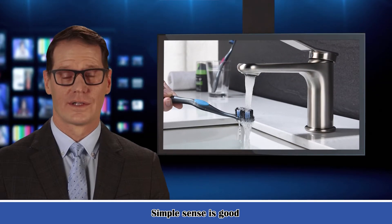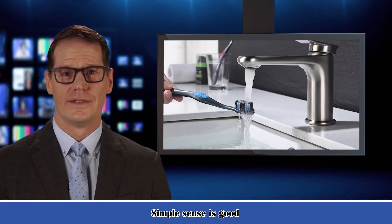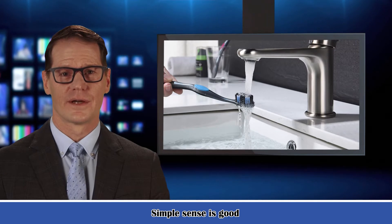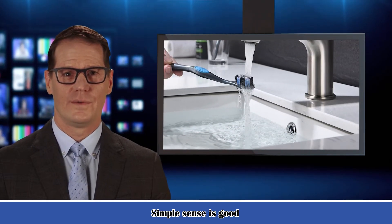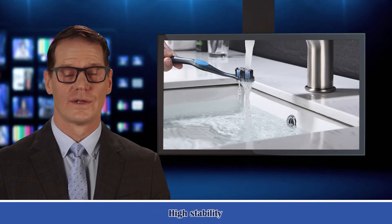Resist rust, corrosion, and tarnishing. Easy to clean and easy operation. Single lever design for effortless temperature and flow control. Splash-free aerator offers smooth straight flow, reduced noise, and waste.